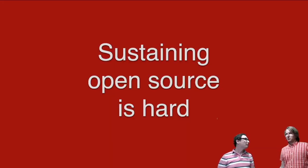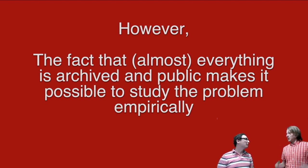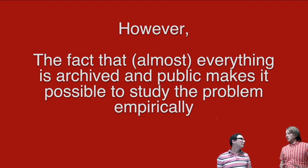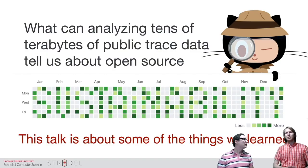So we want to talk about open source sustainability. I don't think we really need to introduce the challenges — we all know this is hard. But there's also the insight that there's a huge amount of trace data that we can study, where we can find lots of interesting things that help us learn more about problems and possible solutions. What we want to do in this talk is discuss how we're using many terabytes of trace data to study open source and some of the findings we have found.